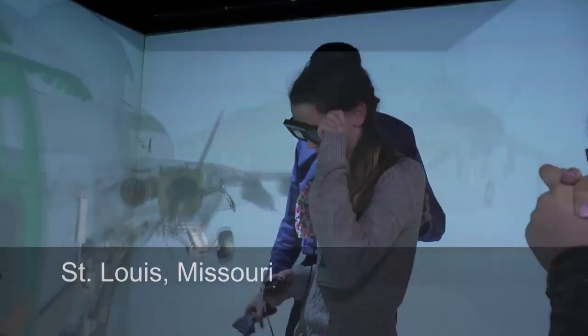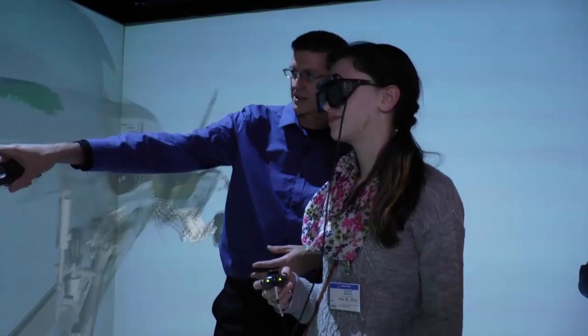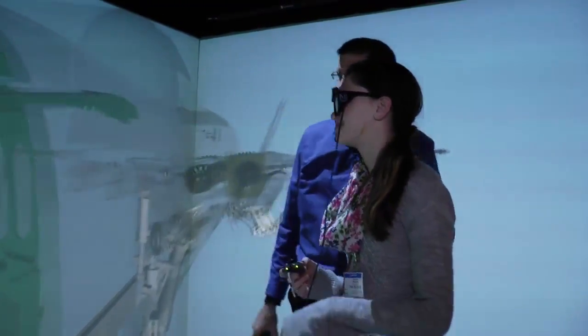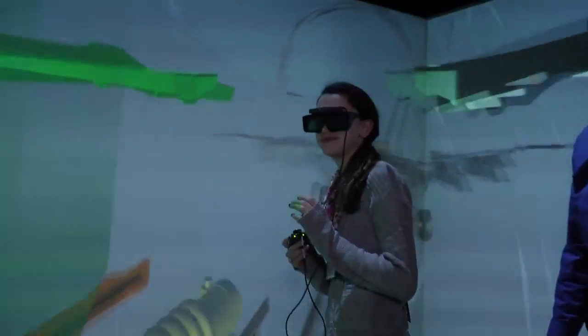Boeing calls it the cave — a 3D imaging room. Your design is right here, this purple piece. Just one part of Boeing's Immersive Development Center, where engineers can see if a part looks right at full scale.